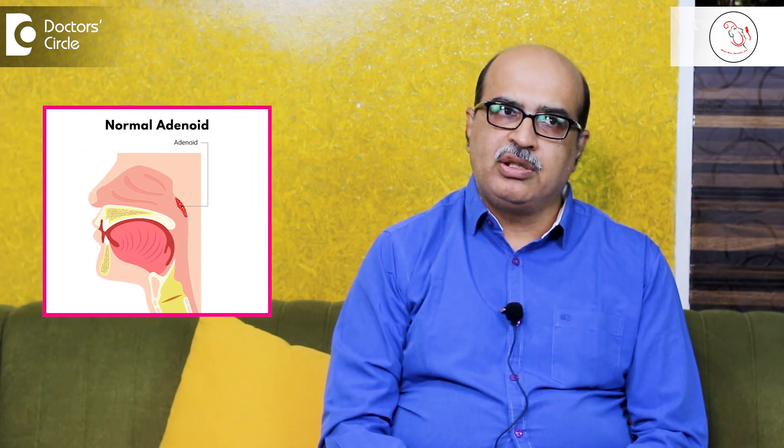Adenoids are tissues present in most human beings until around age 12 to 13, beyond which they disappear. So adenoids are seen only in childhood and early adolescence. If they are grade 1 or 2, we consider it normal, because that size does not cause any obstructive symptoms. Similarly, tonsils of grade 1 and 2 will not cause major obstructive symptoms.